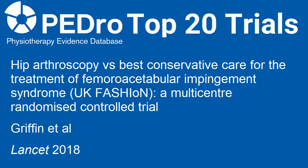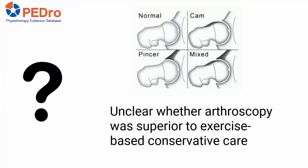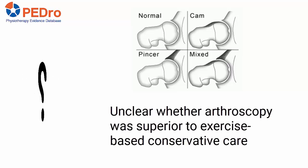This video summarises the main findings of the UK FASHION trial that compared hip arthroscopy to best conservative care for the treatment of femoroacetabular impingement syndromes. Hip arthroscopic surgery has become an established treatment for femoroacetabular impingement. When this trial was designed, it was unclear whether arthroscopy was superior to exercise-based conservative care.